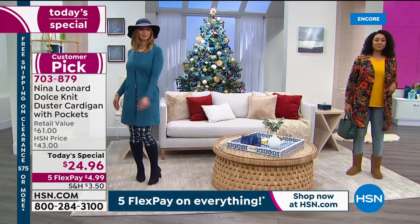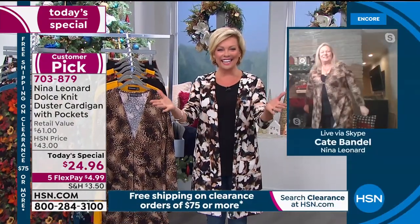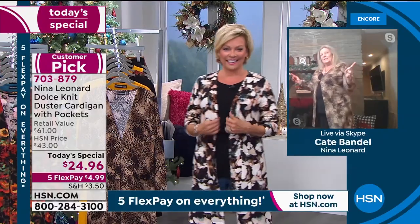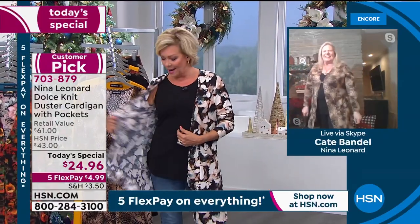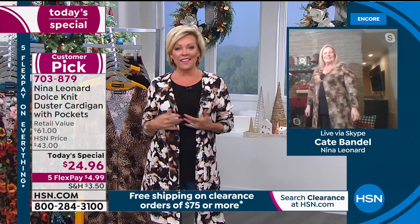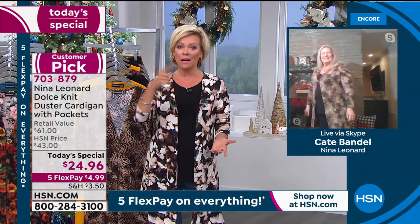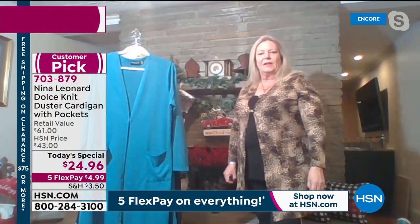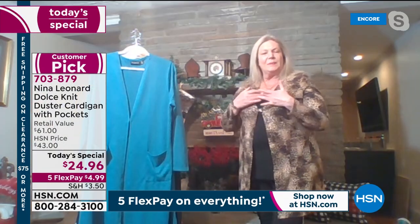Kate joins us and says she's warm and toasty in her cardigan. This has been a perennial favorite, especially this year with the prints exclusive to HSN, and the feedback has been great. A couple months back this was more than ten dollars more expensive. Kate explains it's a great piece — you can wear it with the matching tank, with lots of different underpieces, and also under your winter coat. It's not bulky, so it works indoors and outdoors.